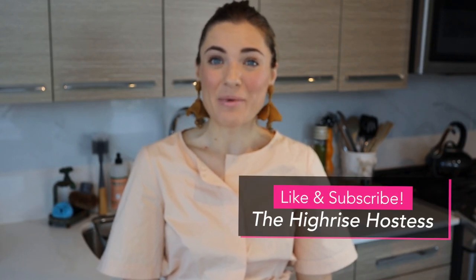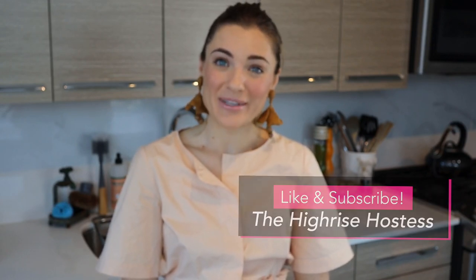Hi guys, welcome to the High-Rise Hostess. I'm Jess — thanks for stopping by. If it's your first time here, welcome! If you like this video, please remember to like and subscribe. Today we're going to talk about your kitchen, entertaining in it, and how to stay organized. I have some tips and tricks to help you keep your cabinets tidy and your countertops clean.